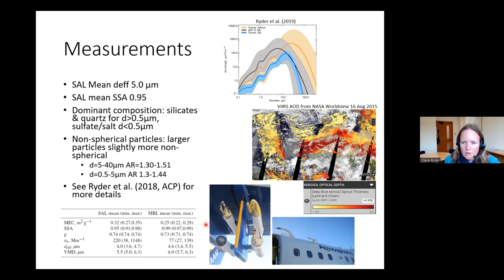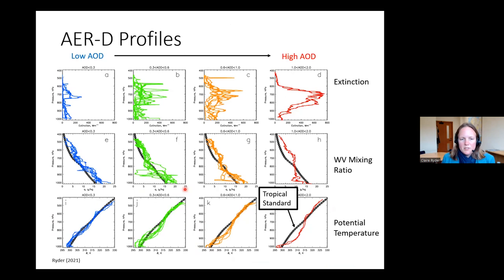Thinking about the moisture structure from this field campaign: I separated all profiles into a range of AOD categories — less than 0.3, 0.3 to 0.6, 0.6 to 1, and greater than 1. The top line shows extinction profiles measured in situ on the aircraft. When we didn't have much dust, extinction is fairly low. As AOD increases, we see more dust developing into a well-defined Saharan air layer peaking at about 700 to 800 hectopascals, or about 3 kilometres, as we would expect.